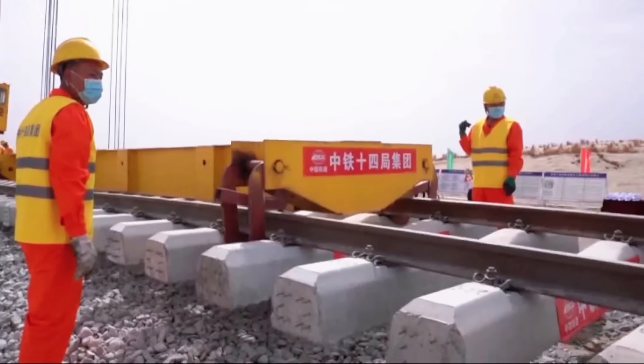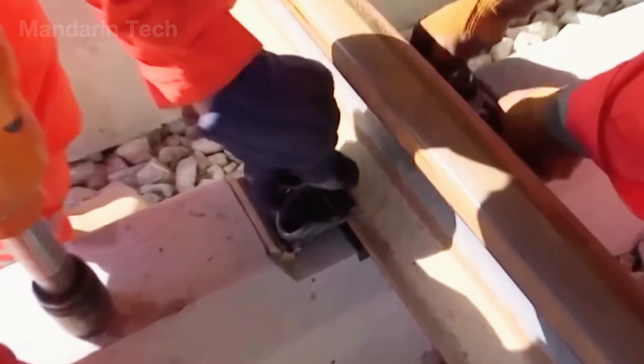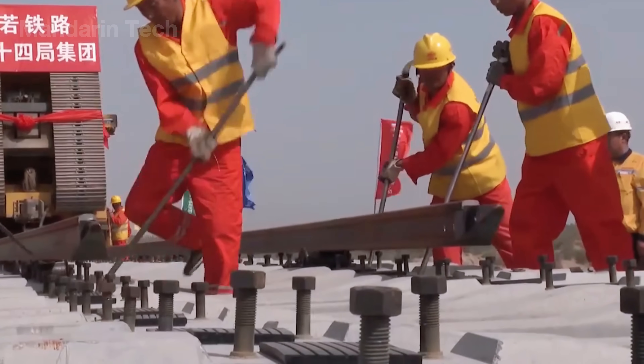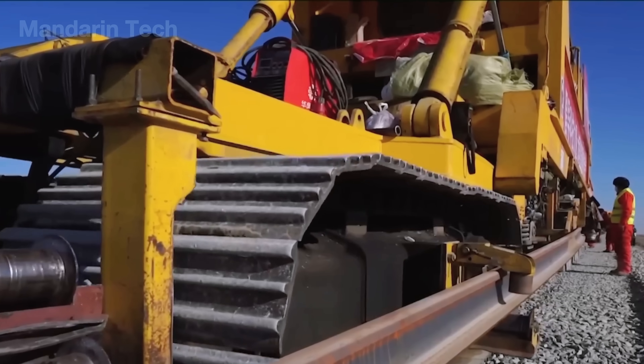Workers adjusted every joint and gap to allow smooth expansion under heat, then tightened the fastening clips that locked the rails onto the concrete base. It took 11 months of continuous work to complete the hundreds of miles of track stretching across the desert.